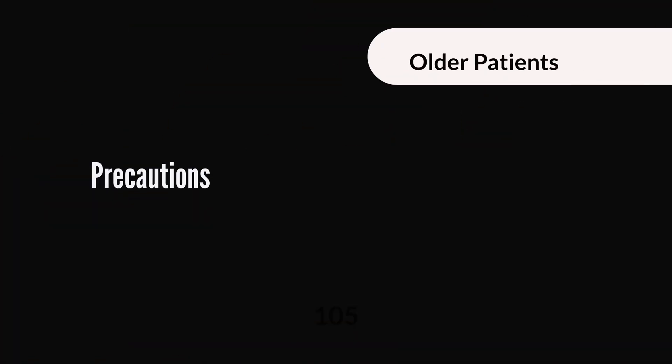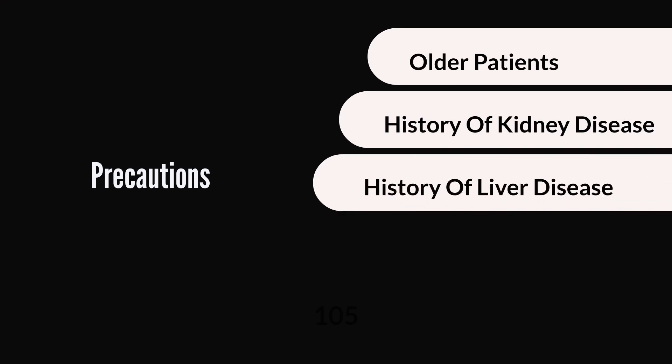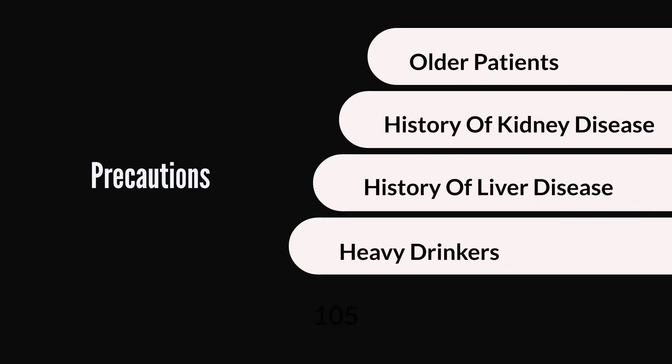With respect to precautions, the first one is to use with caution in patients who are 65 years or older due to their increased risk of myopathy and rhabdomyolysis. Caution should also be exercised in patients with a history of renal impairment due to an increased risk of myopathy and rhabdomyolysis. A history of liver disease increases the risk of liver dysfunction, so such people should be closely monitored if they need to be on Atorvastatin. And heavy users of alcohol are at a greater risk of liver dysfunction, especially if they are also taking Atorvastatin.